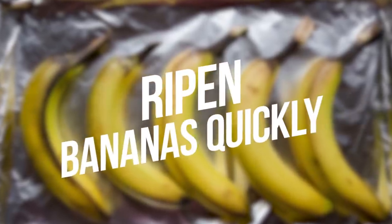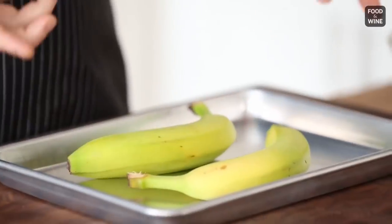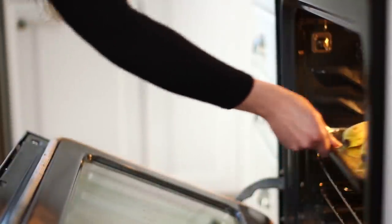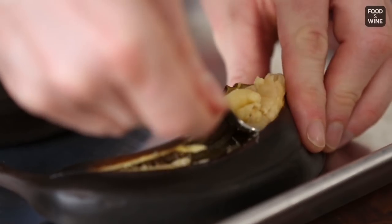Number 12: Ripen Bananas Quickly. You don't need to wait anymore for days for your bananas to ripen. Just bake them at 350 degrees Fahrenheit for approximately five minutes, and they'll be soft and ready to eat.